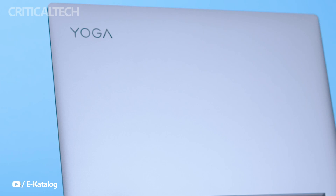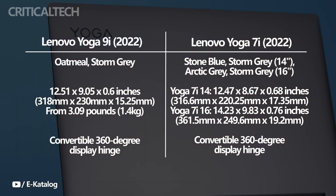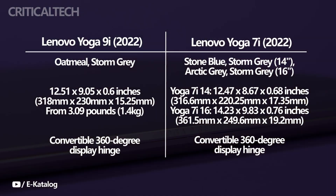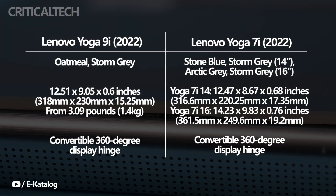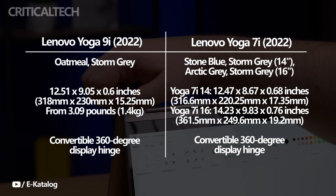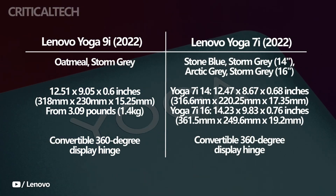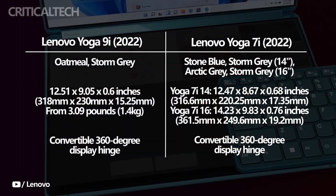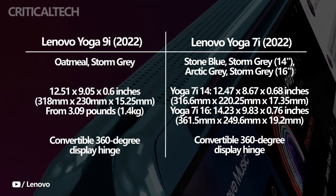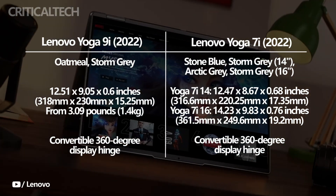The aluminum chassis is available in Oatmeal and Storm Grey, and the edges and accents are polished for a more upscale appearance. Although it is significantly thicker, the Yoga 7i 14 is around the same size as the Yoga 9i, with the same rounded corners and is entirely constructed of aluminum, albeit with fewer polished accents. The aluminum body of the 16-inch model is the same — essentially a larger Yoga 7i 14 with room for a numpad and more performance components. All laptops have excellent typing and pointing capabilities, thanks to ergonomic keyboards with generous spacing and large precision touchpads.